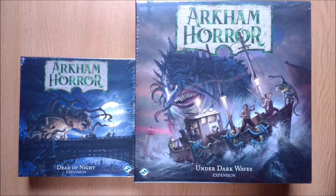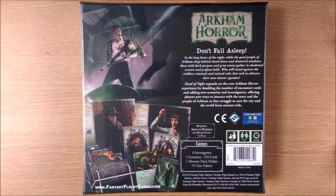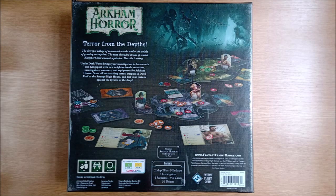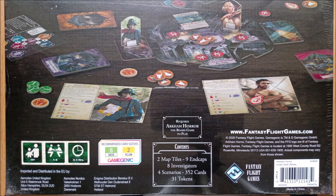2020 saw two expansions released. The first is the small box Dead of Night, which has new investigators, scenarios and plenty more cards, as well as an enemy card holder to make drawing from the bottom easier. The next is the big box expansion Under Dark Waves, which again has new investigators, scenarios and plenty more cards, as well as new tiles for the board taking you out of Arkham.